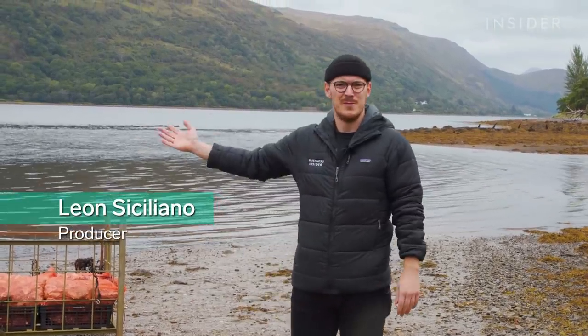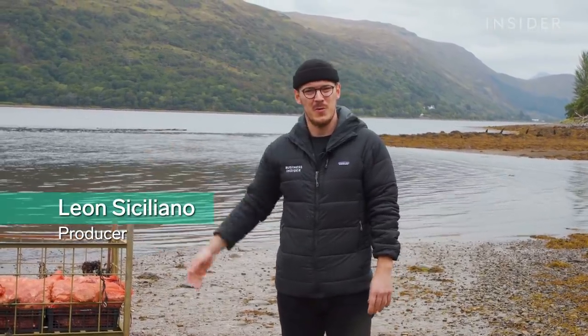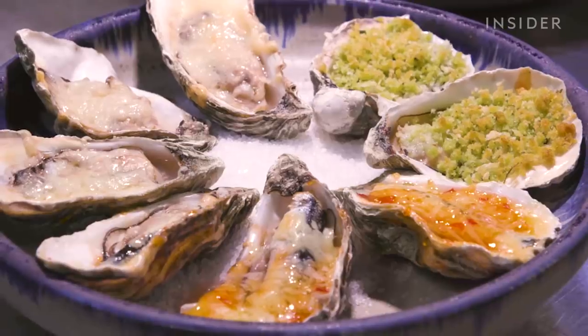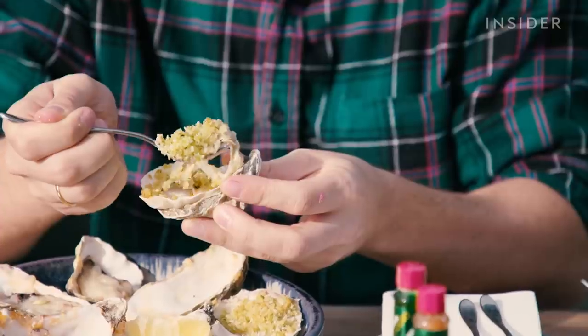Hey, it's Leon and welcome to Scotland. We're in Loch Fyne to find out how Loch Fyne oysters are farmed and why they're so special. I'm also heading down to the local oyster bar to try and decide what the best way of serving them is.